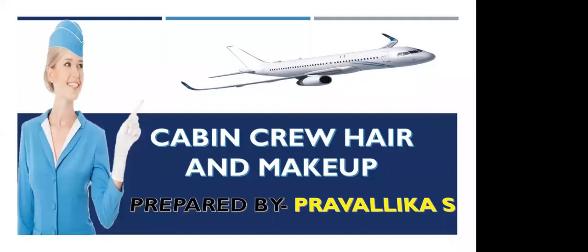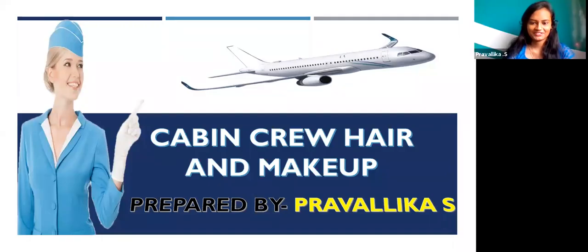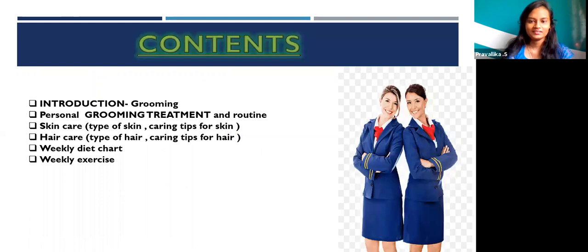Good morning everyone. I am Ravalika from Airview IV Division Private Limited. Today my topic is about cabin crew hair and makeup. The content I am going to share today is: introduction regarding grooming, personal grooming treatment and routines, skin care, hair care, and weekly diet chart.